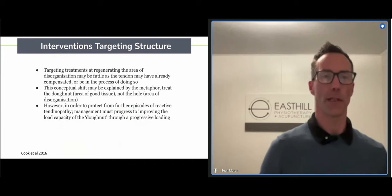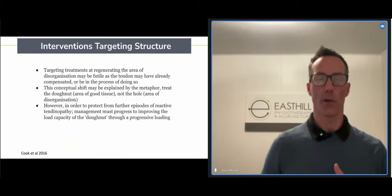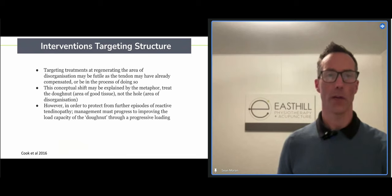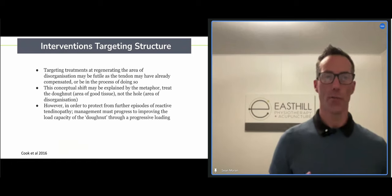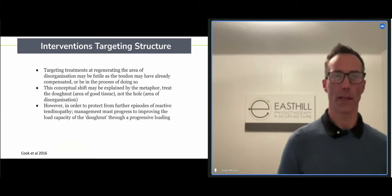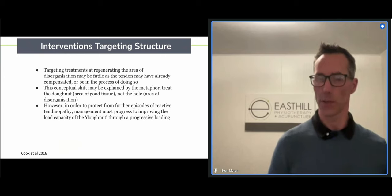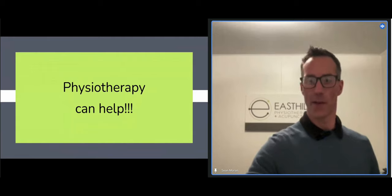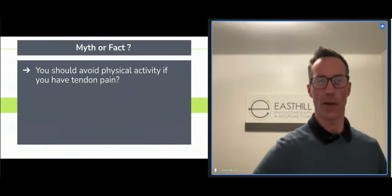This conceptual shift means we're going away from trying to treat the areas of degenerative tendon, and instead focusing on preventing further episodes by making the entire tendon more robust, increasing its overall load capacity, treating the donut part through what we call progressive loading — within your tendon's capabilities — which is specific to everybody. That's where physical therapy can help.